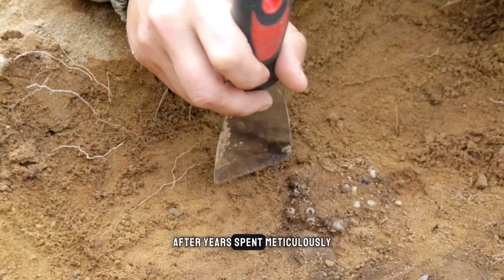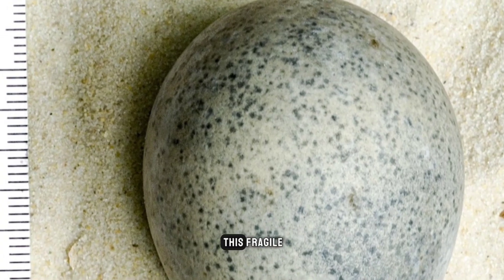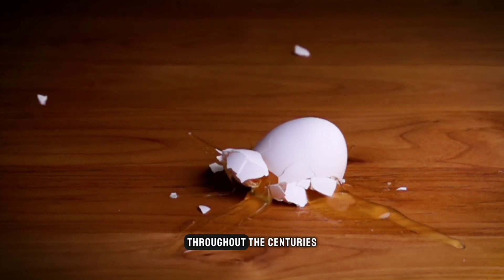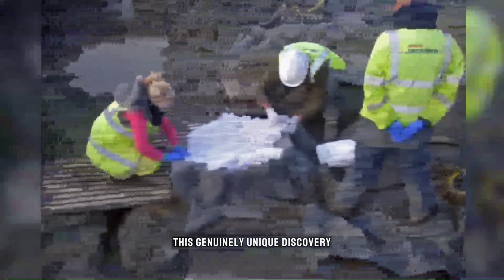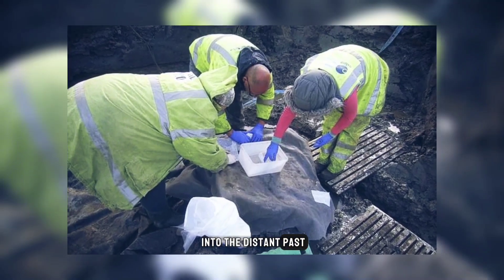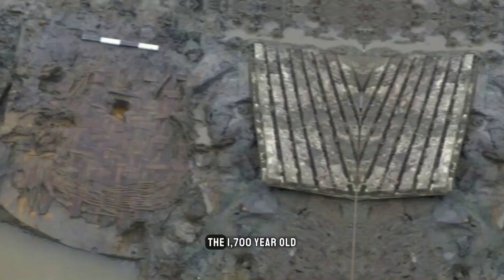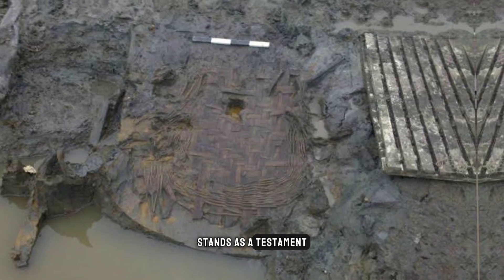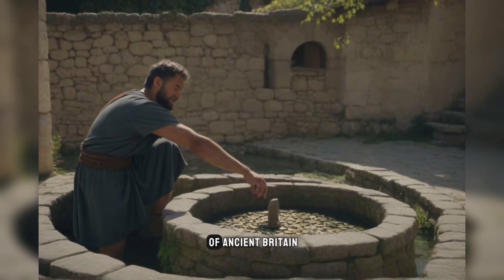After years spent meticulously examining the artifacts from the excavation, researchers were awestruck that this fragile ancient egg retained its liquid contents intact throughout the centuries, defying all expectations. This genuinely unique discovery provides an unprecedented glimpse into the distant past and highlights the immense historical significance of the Aylesbury archaeological site. The 1,700-year-old Roman egg find stands as a testament to the ingenious preservation methods and rich ritual practices of ancient Britain.